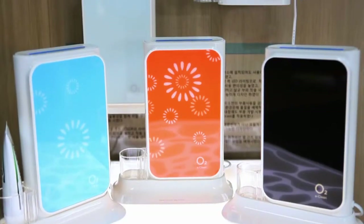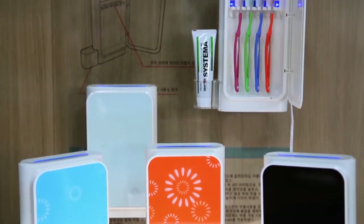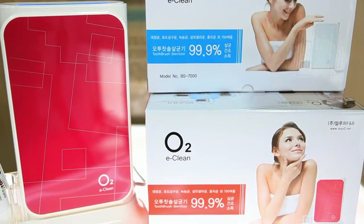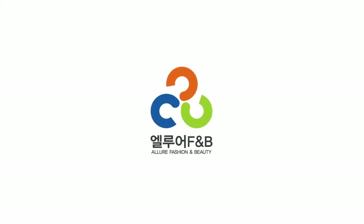Allure F&B's O2 Toothbrush Sterilizer promises to provide a healthy lifestyle to all customers. Allure F&B Company Limited.